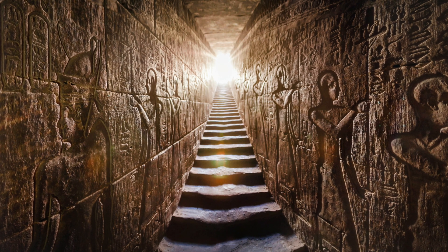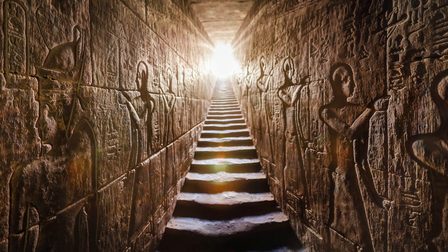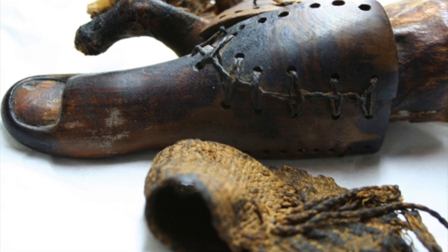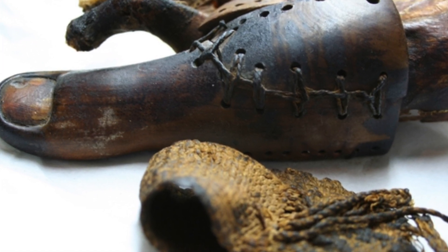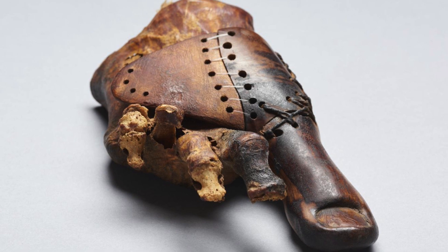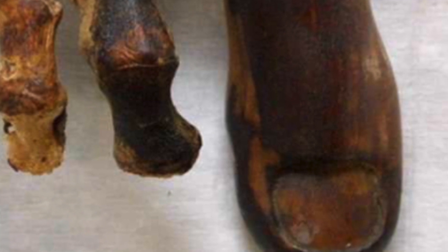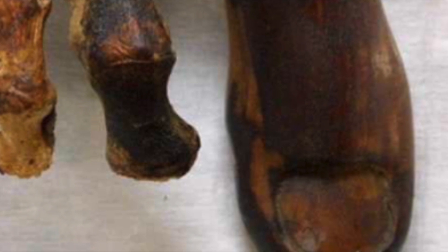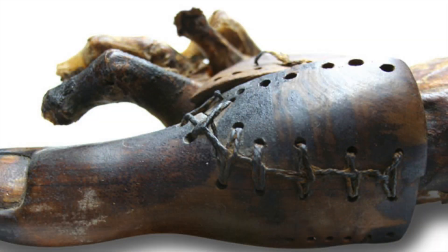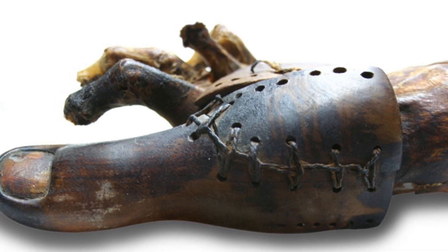Archaeologists have known for some time that the ancient Egyptians were advanced in many ways, and one discovery that proved this was a 3,000-year-old wooden toe prosthetic found in a graveyard west of Luxor, Egypt. A one-of-a-kind discovery was made when researchers found the prosthetic belonging to a female mummy, dating back to the early Iron Age, or more than 2,600 years ago. Scientists are astounded by the design and accuracy, considering that modern medical technologies such as x-ray and computer imaging weren't available during this time. This discovery further proves the high intellectual capabilities of ancient Egyptians and shows that injuries such as losing a toe were attended to.